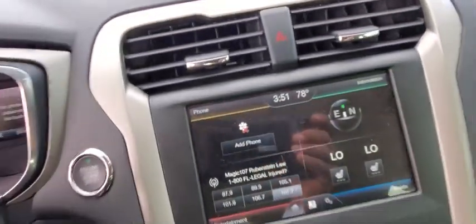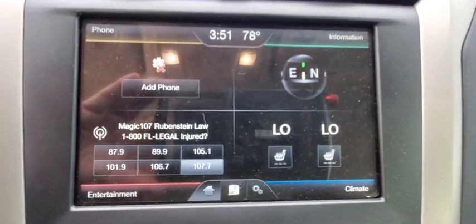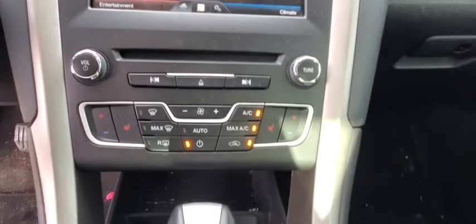Fog light, security system, compass, electronic stability control, heated front seat, trip computer, panic alarm, brake assist, leather seats, overhead console.